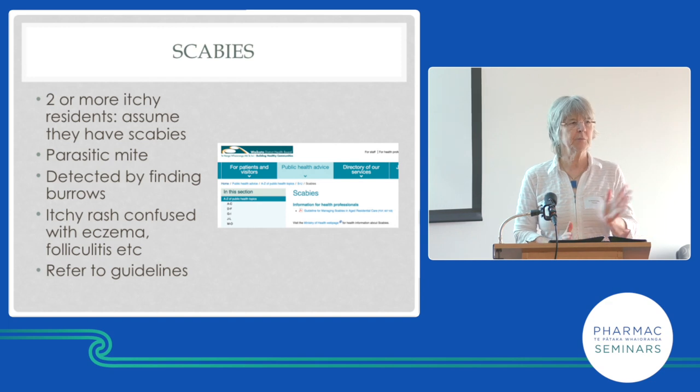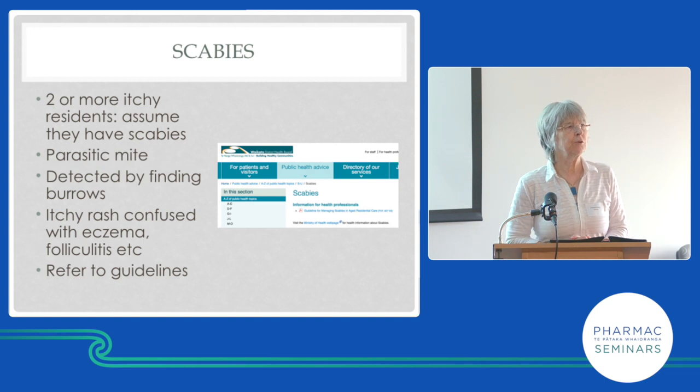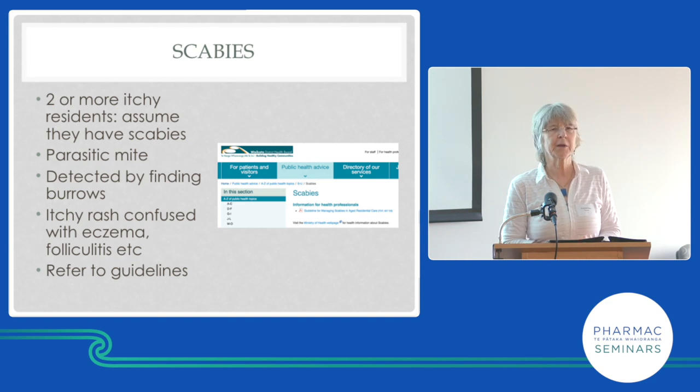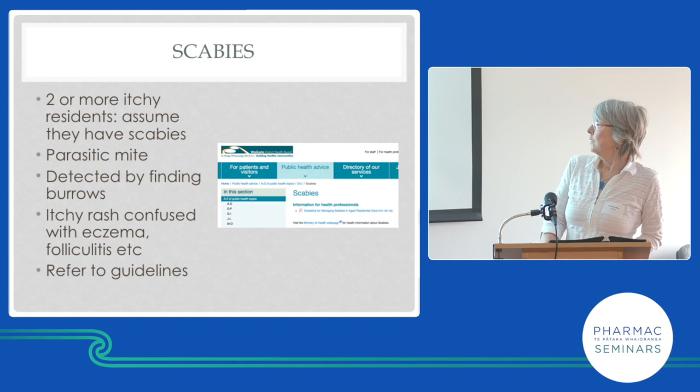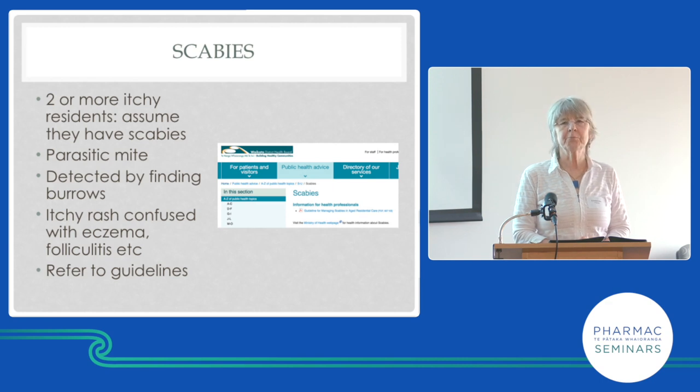Some of those admissions have scabies. The reason to diagnose and treat scabies is because scabies gets impetiginised too, and group A strep is in some of the impetigo — some are staph, some are strep, some both. If you have group A strep you might get rheumatic fever, which is a serious, expensive, and life-threatening disease. If we could get rid of scabies, maybe we could reduce acute rheumatic fever.